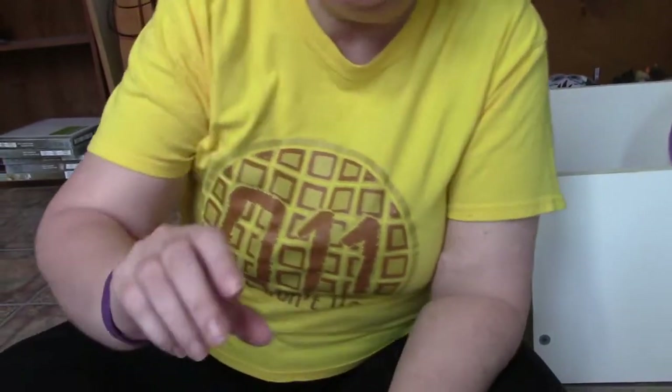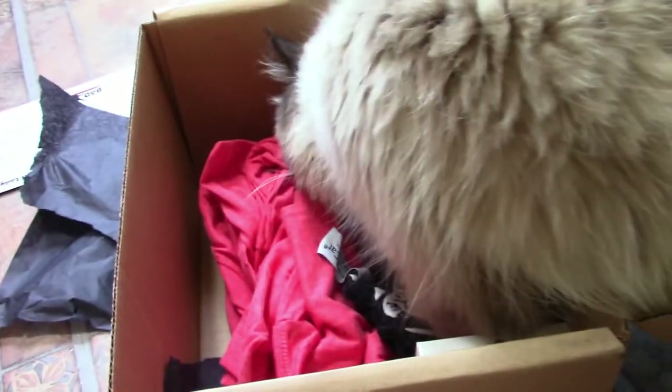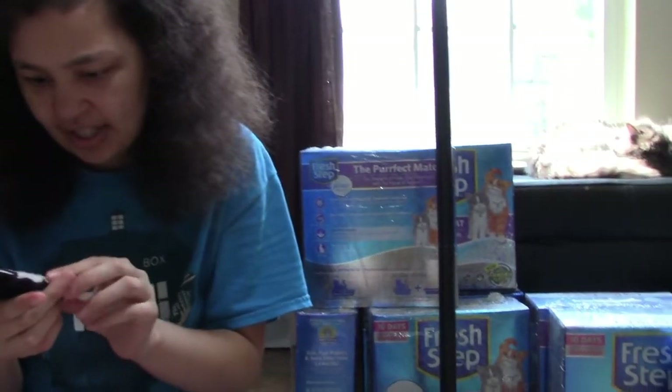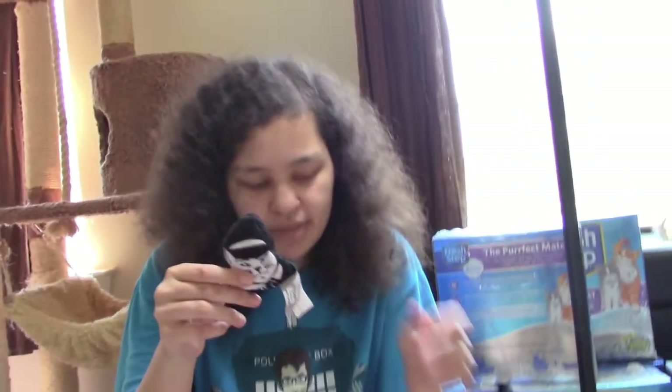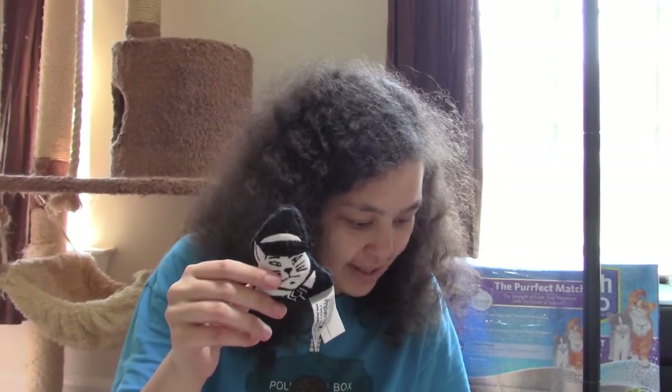She's taking everything out of the box, trying to open everything — she already threw this out of the box. It's a cat with a tie on and like a hat, a brown hat. It smells very strong — catnip, yeah.